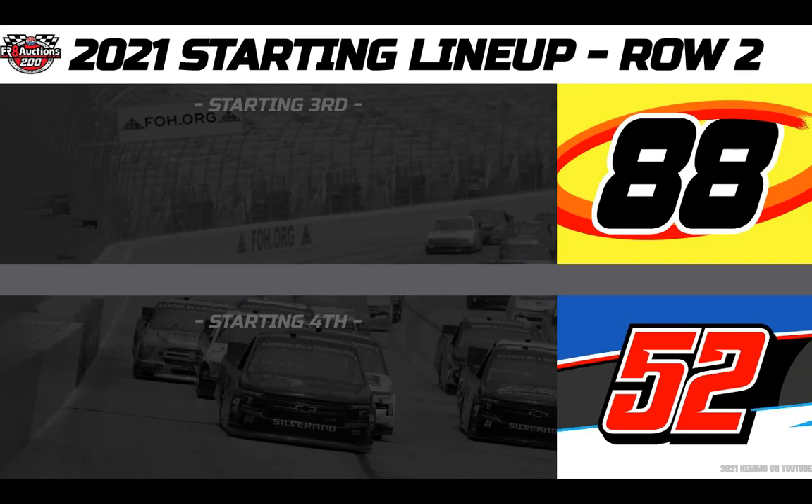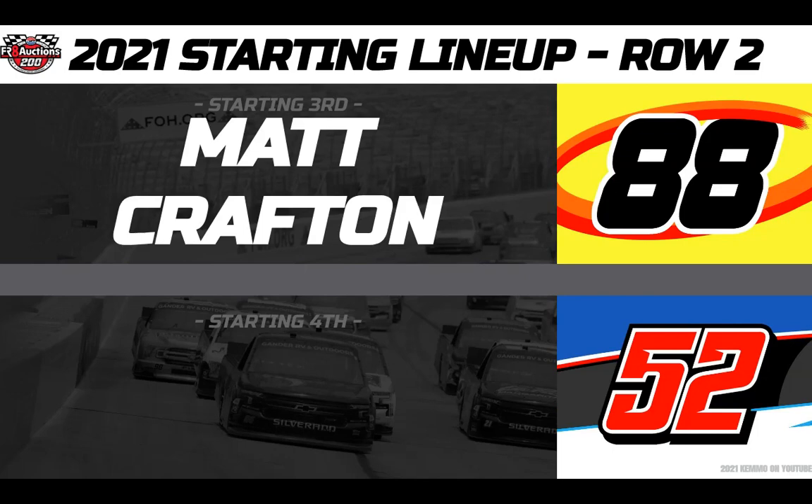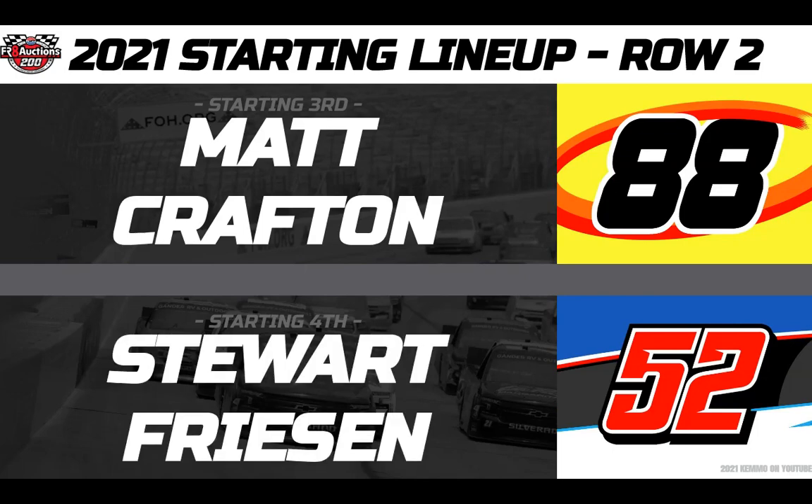On row two, starting from third, he's the three-time Series Champion in the Menards Flex Seal 4 Sport Racing number 88 Ford — this is Matt Crafton. And rolling from fourth in the Hallmark International number 52 Toyota, the Iceman, Stuart Friesen.